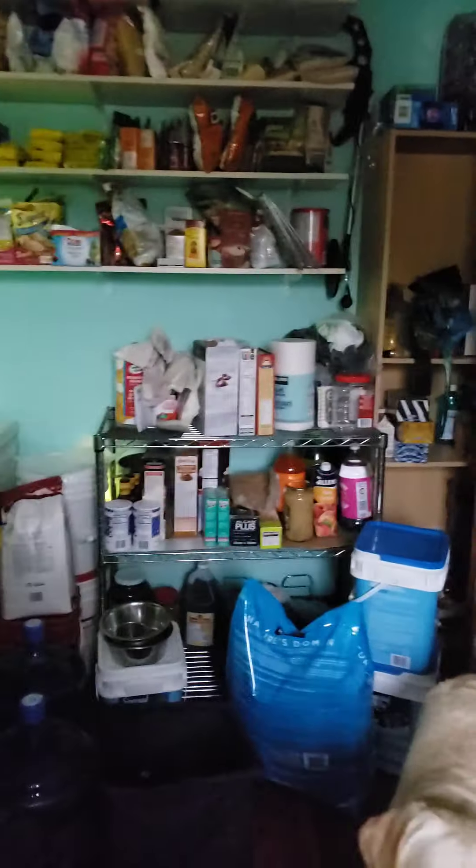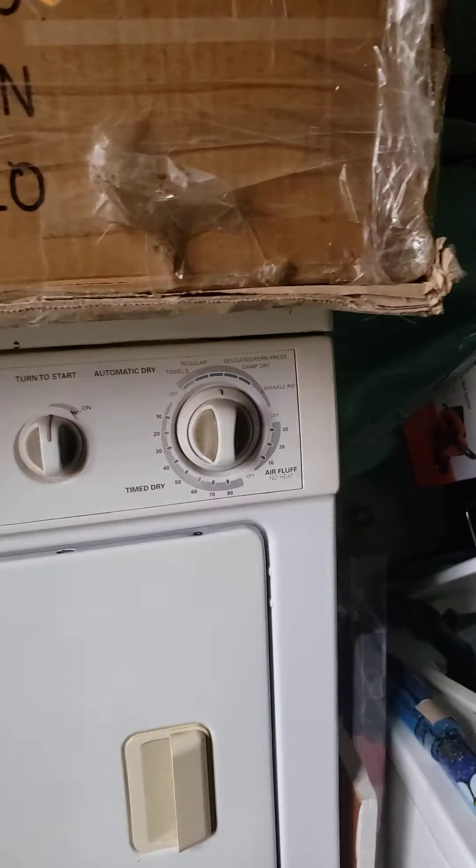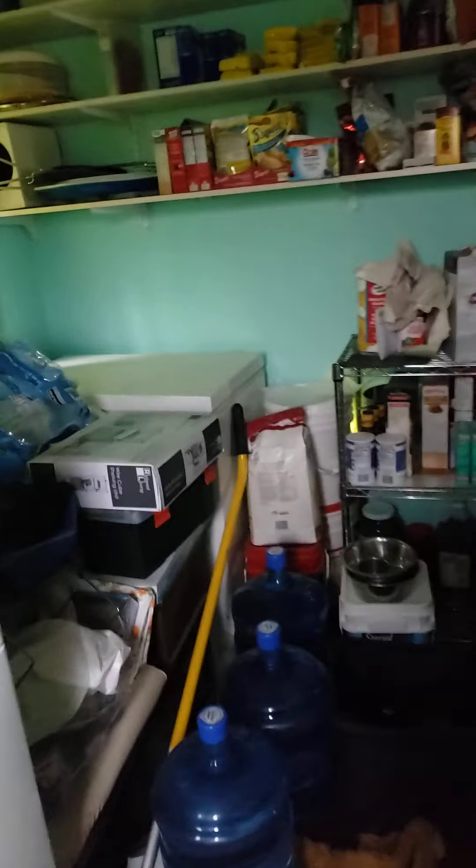So this is our back porch. Don't mind the mess. This is our back porch and laundry area, and this is actually the door that we use the most right now. It opens into our kitchen.